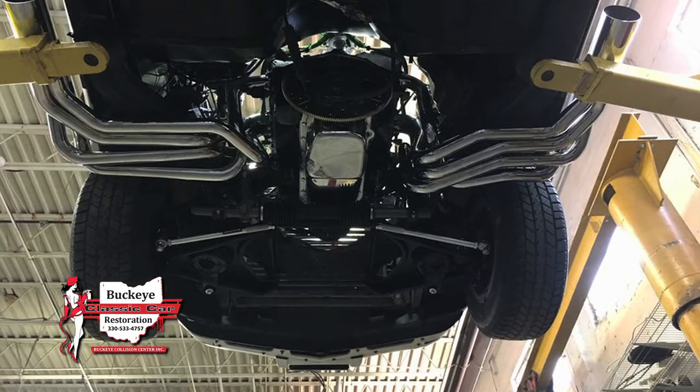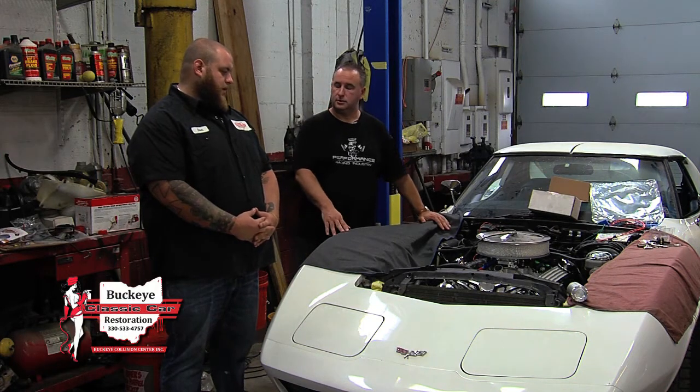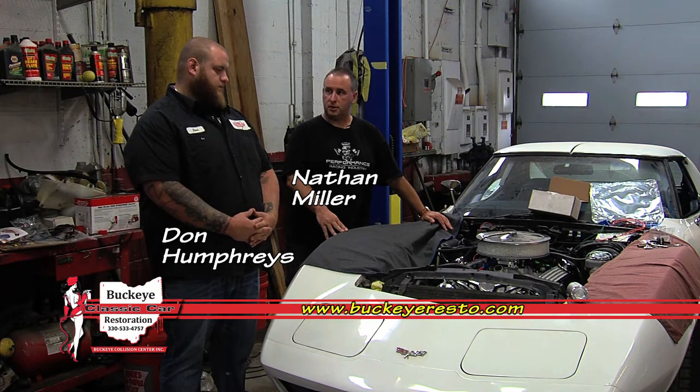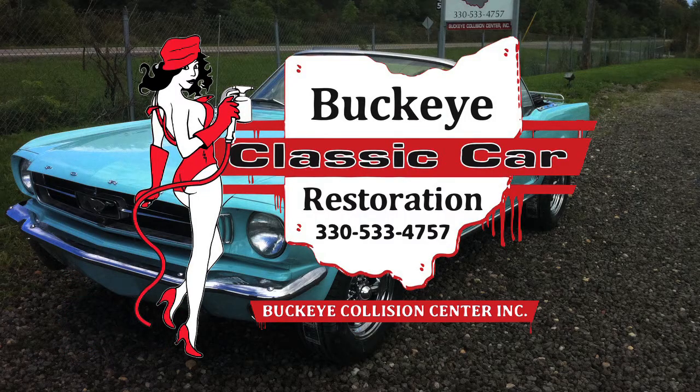The car is never done until it's done correctly. The quality premium product is what we're looking for every time — that's what Buckeye is known for, a premium product delivered to the customer. We like to give customers great satisfaction when they drive their ride. Thanks for tuning in with this week's edition of Cruising with the Buckeye Guys. As you can see, we are a full custom shop — we deal from big to small projects. We have immediate openings for full custom car restoration, custom car builds, or brand new body shell builds. Give us a call at 330-533-4757.